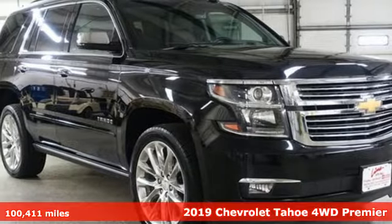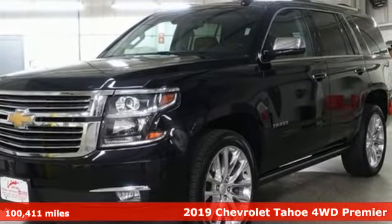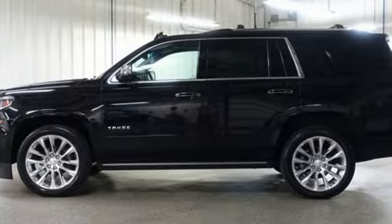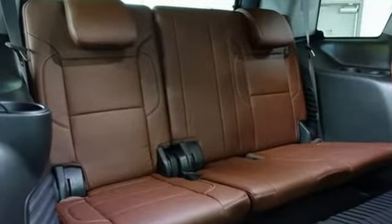It's a 2019 Chevrolet Tahoe. Advanced safety features, a refined cabin and towing capability make this Tahoe the perfect combination of comfort and versatility. You'll look forward to every drive with features like these.